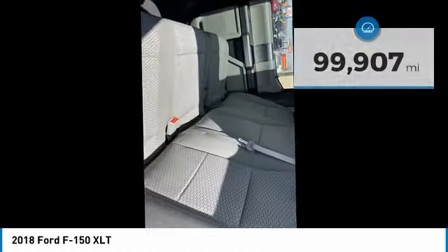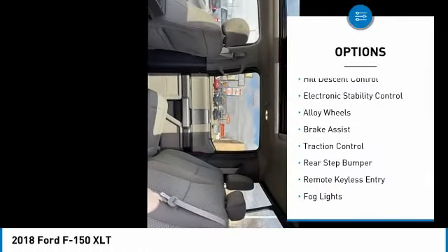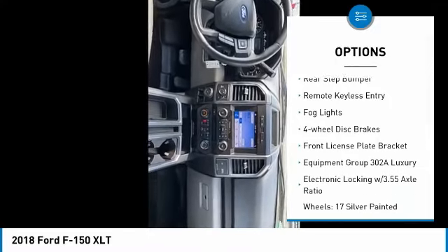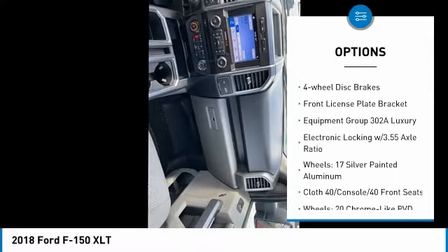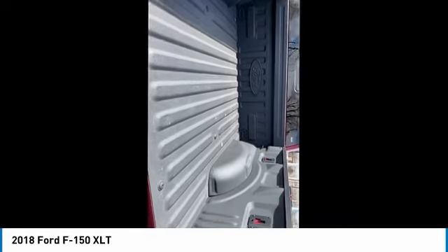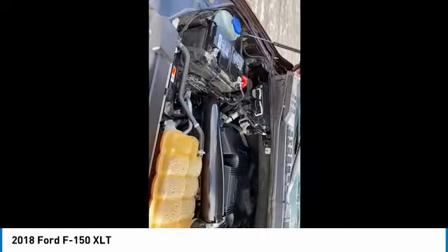Here are some of this vehicle's great options: hill descent control, electronic stability control, alloy wheels, brake assist, traction control, rear step bumper, remote keyless entry, fog lights, four-wheel disc brakes, front license plate bracket.